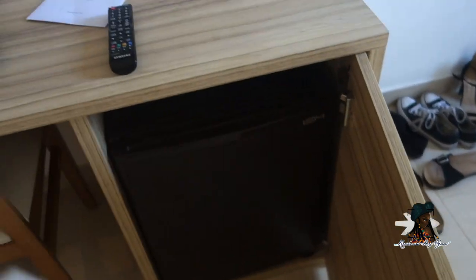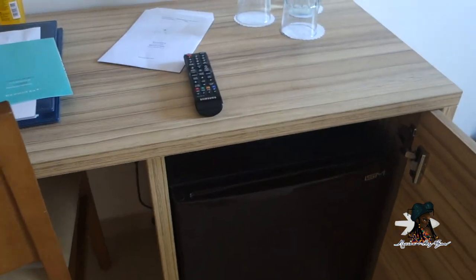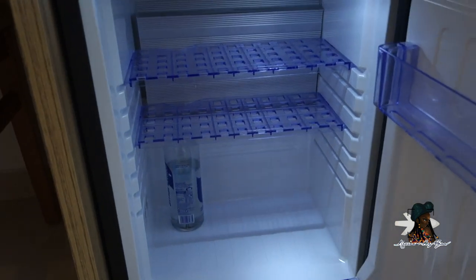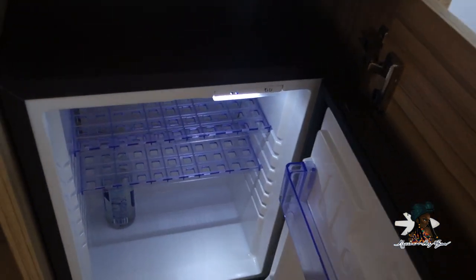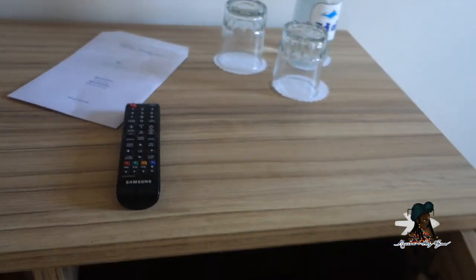There is a mini bar, but unlike all-inclusives in Jamaica or Cancun, it's not filled with anything — it's empty and you can fill it with stuff yourself. I'm not sure if you can ask them to fill it, but at least you have a fridge. Then there's a seating area.